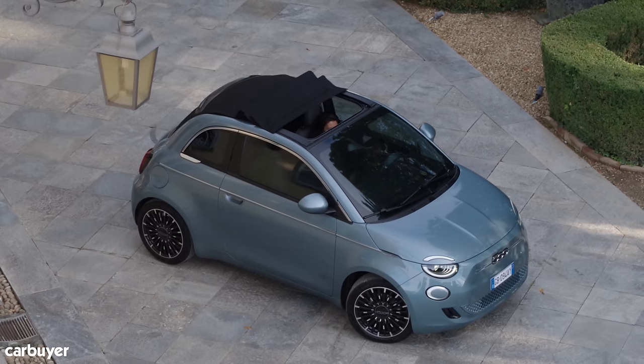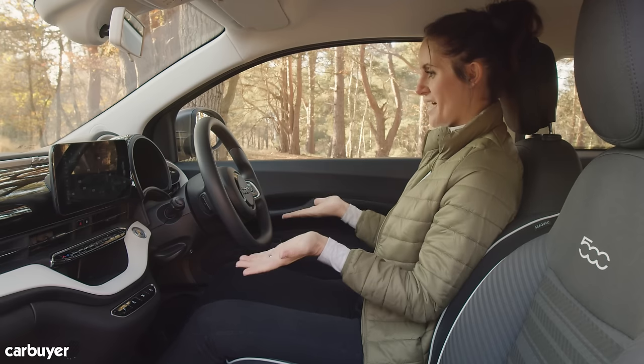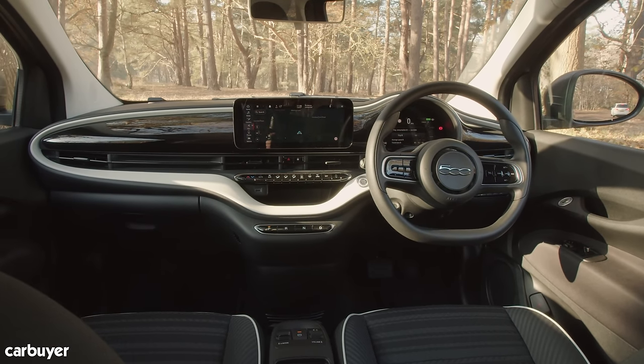The overall shape is pretty iconic though, and it stays the same. Like before, you can buy the car with a retractable roof for around two and a half grand extra. The biggest visual changes come here in the cabin.